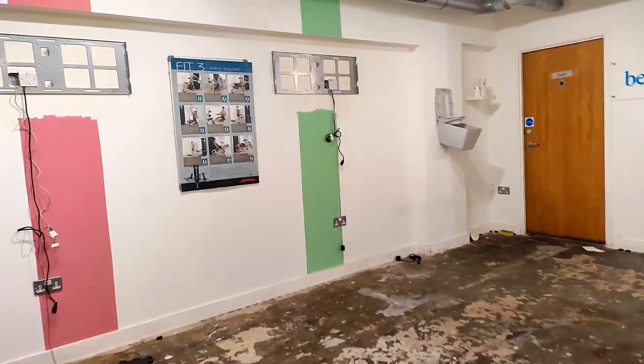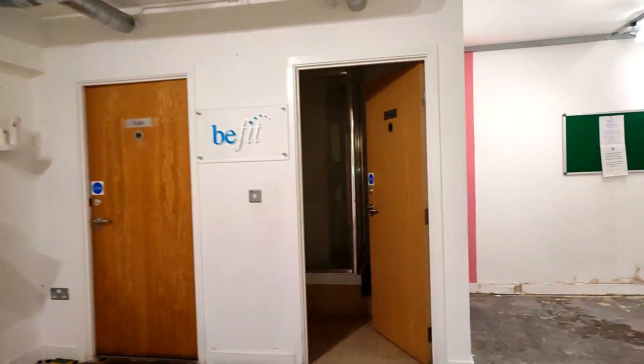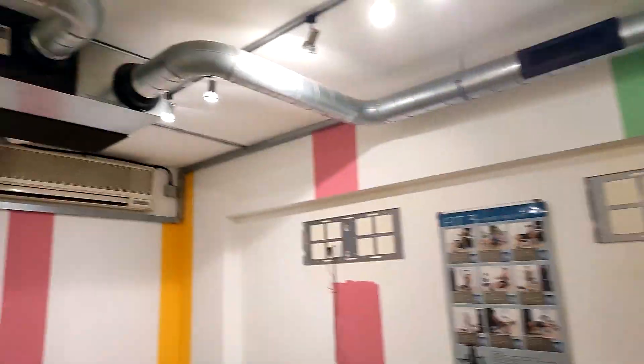Basement. The gym. There is the gym! Secret floor. Be fit. The squat is building — a bit nice to look at.